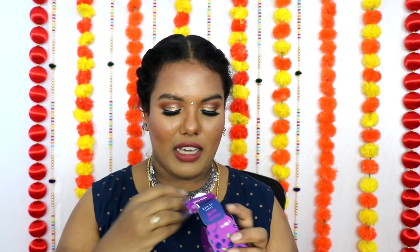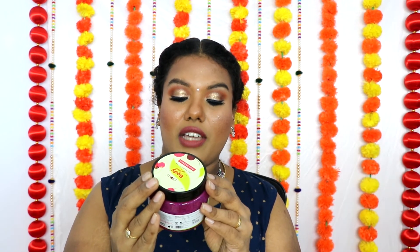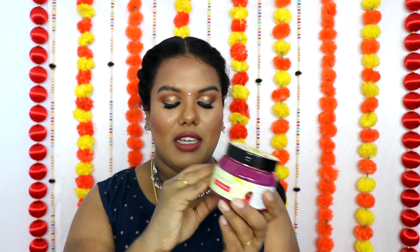We also have Plum Candy Melts Vegan Lip Balms in the shades Berry Feast and Red Velvet Rose. I tried the Red Velvet Rose once and liked it but forgot to continue. I'll keep updating you on the lip balms — I'm definitely a big lip balm person and try new ones all the time. Lastly, I received a Plum Body Loving Gel Body Scrub in Divine Dive Me Cherry as a free gift. As I said I'm not a big scrub person, but I'll try it and update you in my stories or videos.